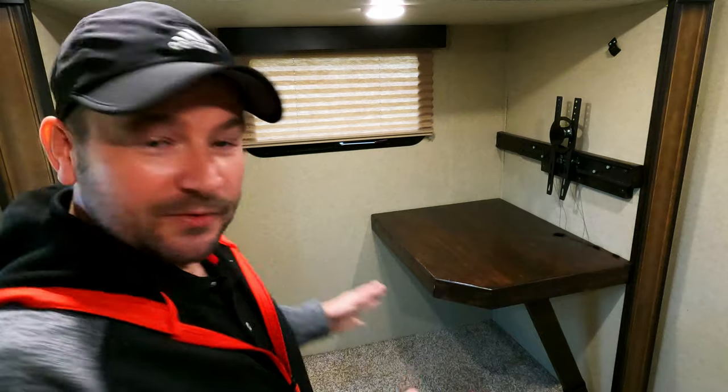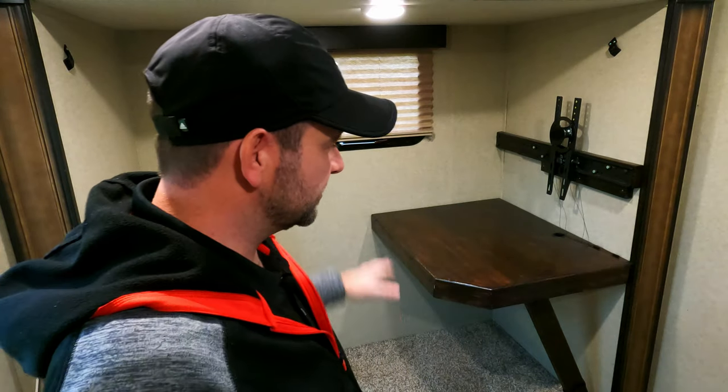I built this desk because I needed an office to work in whilst we were on the road. I didn't want to sit in the normal dinette, so we built this. Here's the stuff we filmed before we even started the channel — check it out.